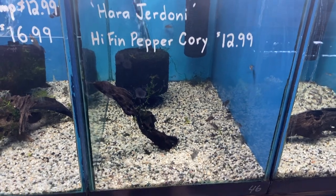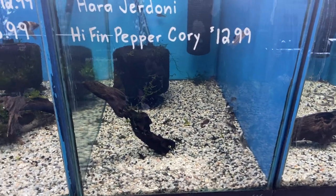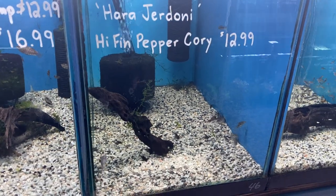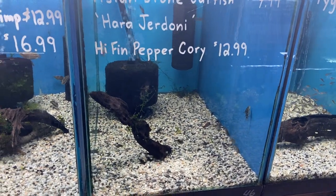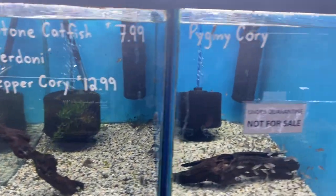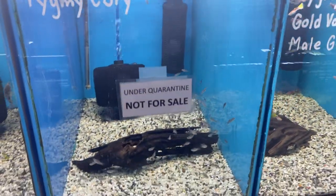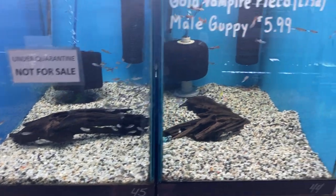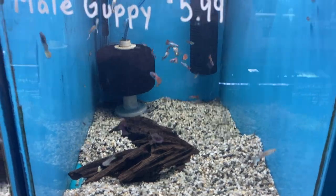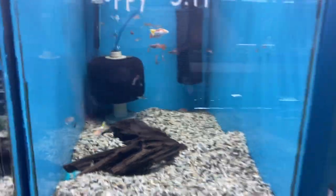We've got the Asian stone catfish, which in personality is a lot like the banjo catfish — seems to be a little hardier though, and it's out a little bit more. High fin pepper coris — these are okay to sell at the moment. Our pygmies are part of this new arrival batch and not quite ready, but we do still have some pygmies from our last batch that are good to go in this tank, along with some beautiful male guppies.